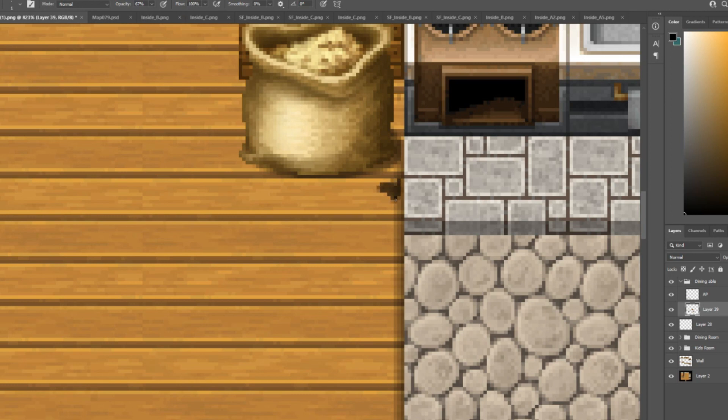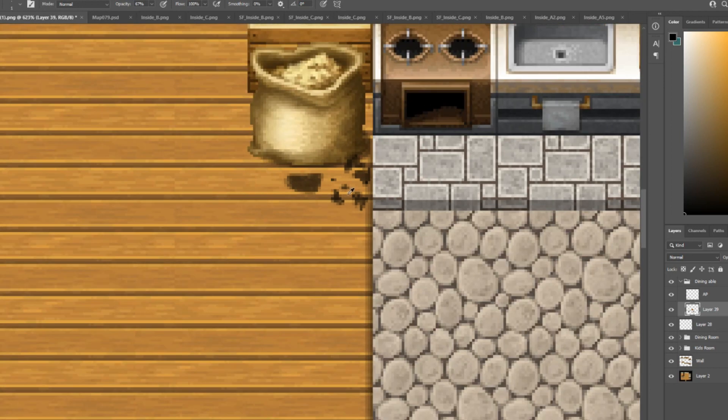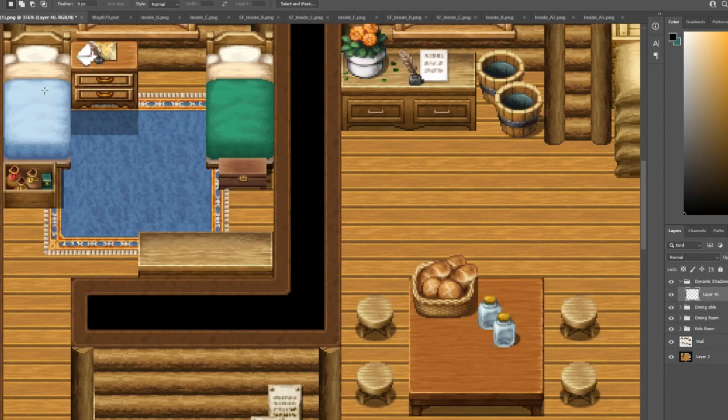Another homely thing I'm doing is making some scorch marks in the wood over near the wood fire oven, to give it a more lived-in feel. Story time: when I was about 16, I was replacing the wood in our wood fire before heading out bike riding, and a flaming log fell out onto the floor and left scorch marks in the wood. That's still there today, about 10 years later. Adding little features like this gives it that lived-in feel.